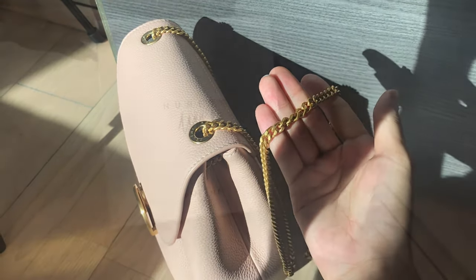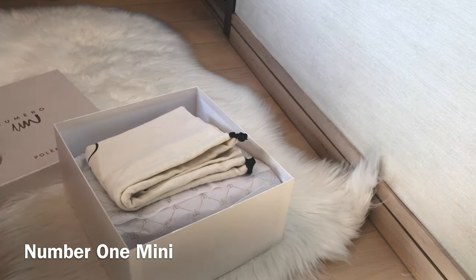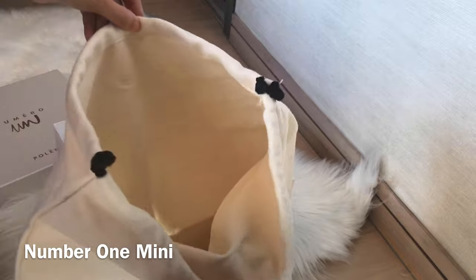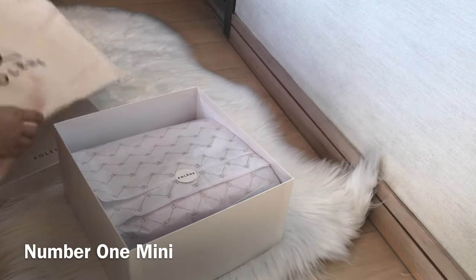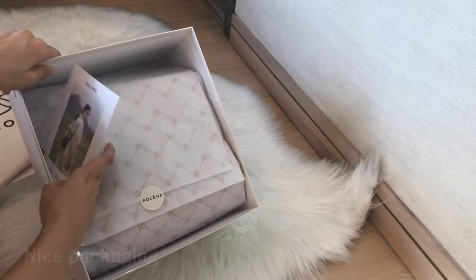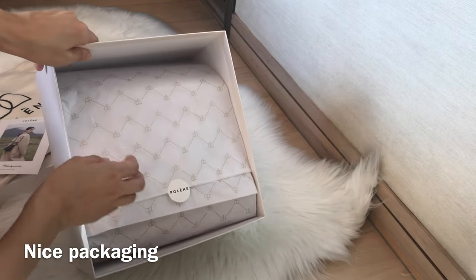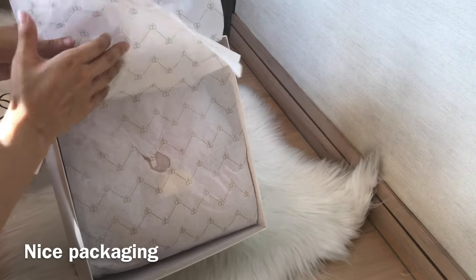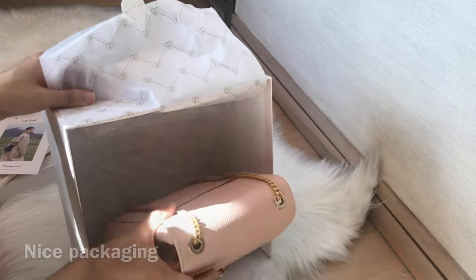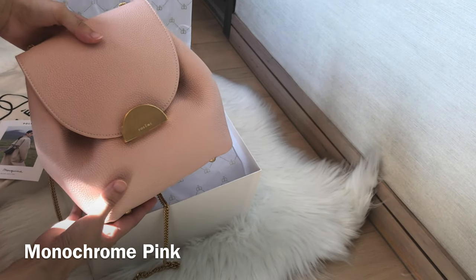Let's start with some basic information, including the dimensions and price. The Number One style comes in different variations — I think they have a Nano, a bigger version, and also a backpack version. The Number One Mini is my favorite because of the size, and I love how it looks with gold hardware and a chain strap. I ordered this bag online and the packaging is beautiful — it feels really premium but also pretty simplistic, so you won't produce too much packaging waste. It comes with a box and a dust bag, and it comes in many beautiful colors.